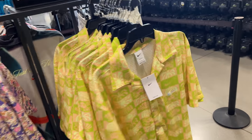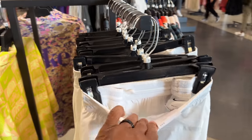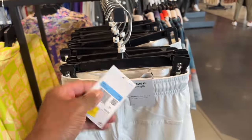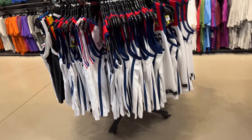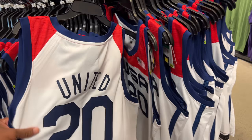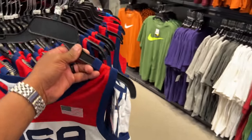What about the shorts? Eleven inch length — they make shorts real small. They need to start putting the length on the tag. These are 19 beans. I might consider these. They got a whole bunch of jerseys — USA jerseys going for 40 beans, 'United' on the back, multiple sizes. I'm dropping clothing today, not shoes.